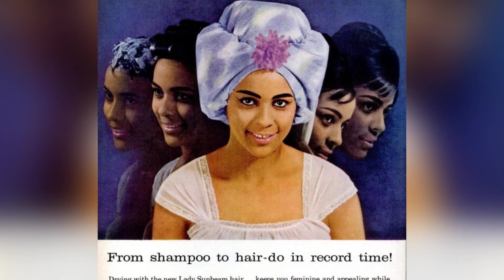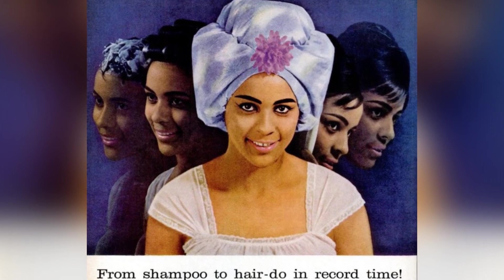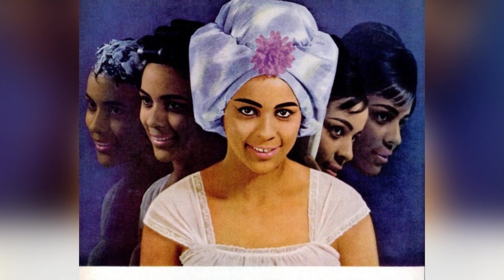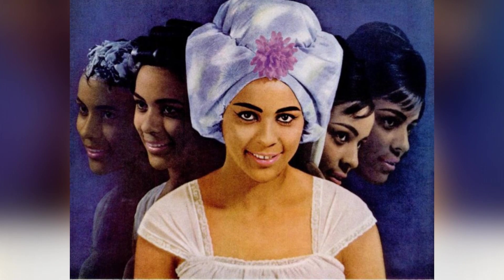The new Lady Sunbeam Turban Style Beauty Cap is spacious enough to fit even the largest rollers, and it operates quietly and efficiently. Plus, it's designed to keep you looking feminine and appealing while you're wearing it, and it will leave you looking even lovelier when you're finished.